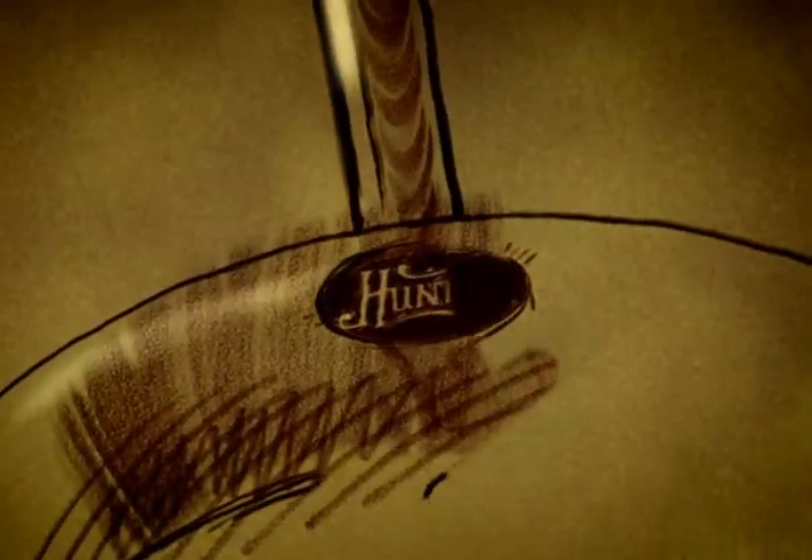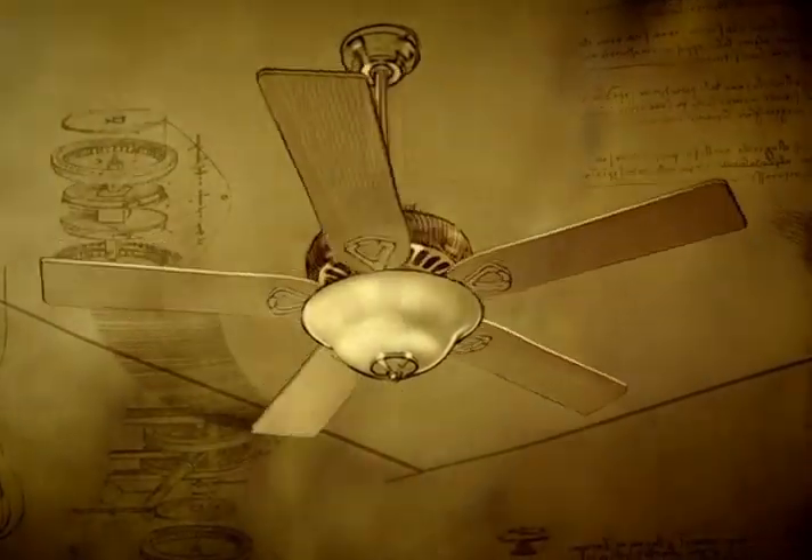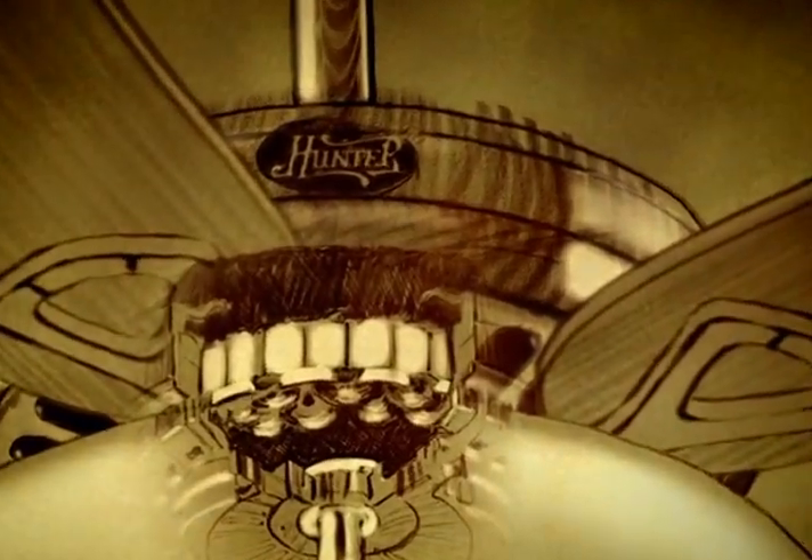There are works of art, and then there is art that works. Consider Hunter's ceiling fans. Marvel at the new patented Air Max motor, the quietest, smoothest-running motor we've ever created.